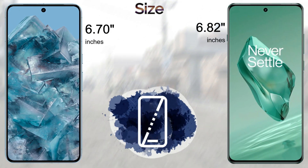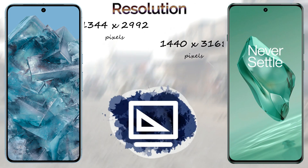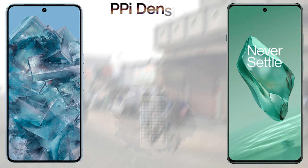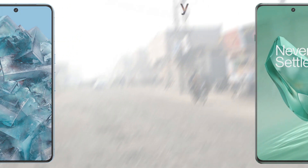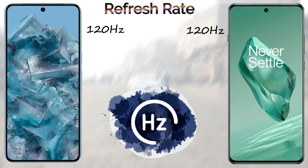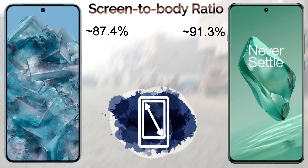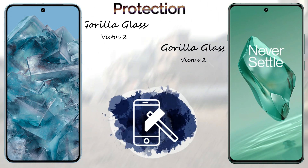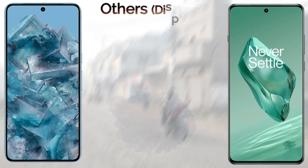For resolution, the Google Pixel 8 Pro comes with 1344 by 2992 pixels, and the OnePlus 12 comes with 1440 by 3168 pixels. The pixel density is 489 PPI for the Pixel 8 Pro and 510 PPI for the OnePlus 12. Both devices come with a 120Hz refresh rate.